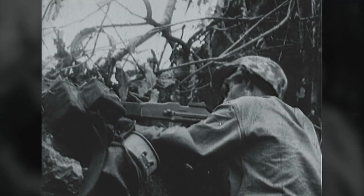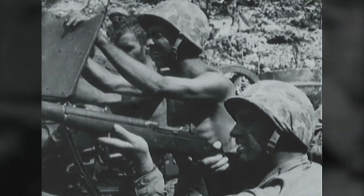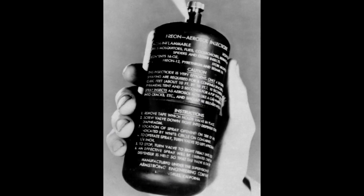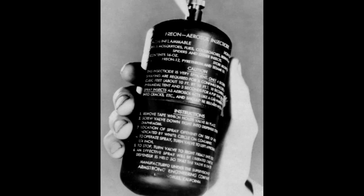In World War II, American soldiers fended off attacks by insects using a novel weapon, the Bug Bomb. This was a pressurised steel can that contained an insect repellent. When opened, the repellent would spray over a wide area, pushed out of the can by a propellant.